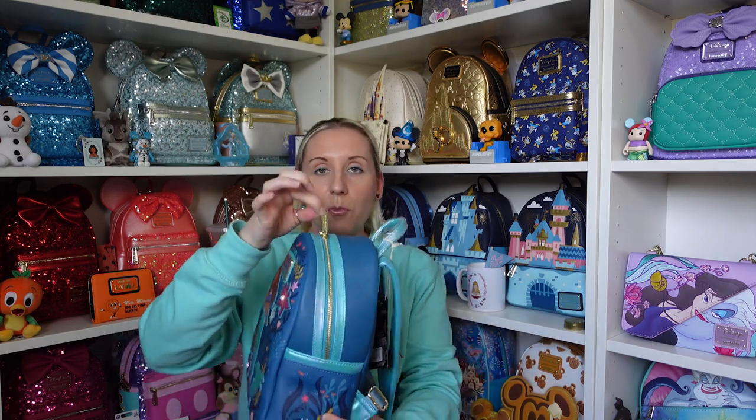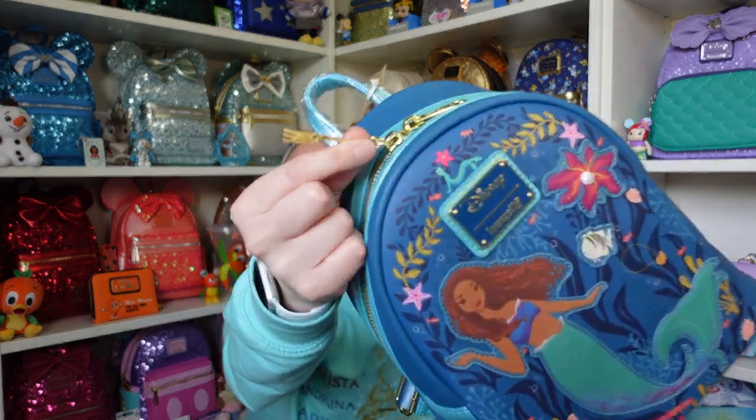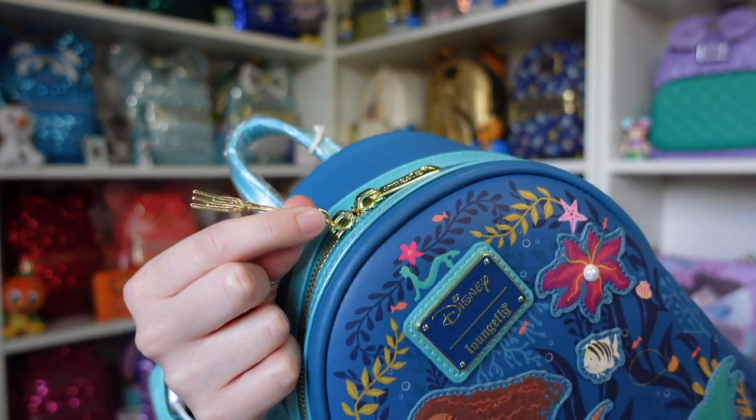The zip pullers as well - normally the zip pullers will just be the standard sort that say Loungefly. However, we have a dingle hopper! Can you have a Little Mermaid backpack without having a dingle hopper as the zip puller? No you can't!